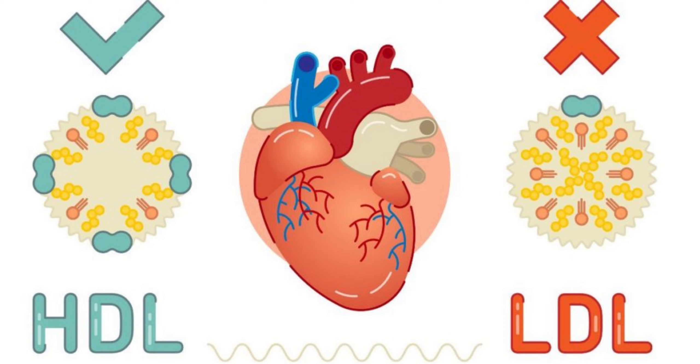LDL takes cholesterol directly to your arteries. This can result in a plaque buildup that can cause heart attack and strokes. Now we know the difference. Let's begin discussing the foods that lower cholesterol levels.